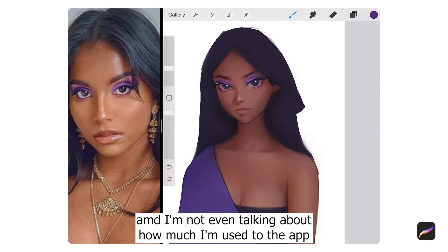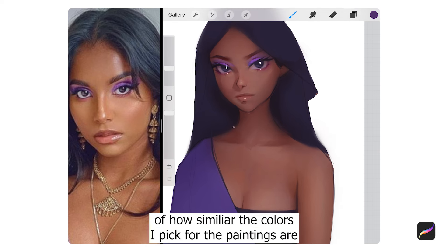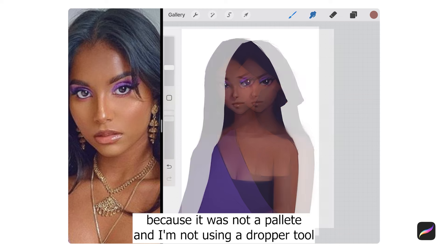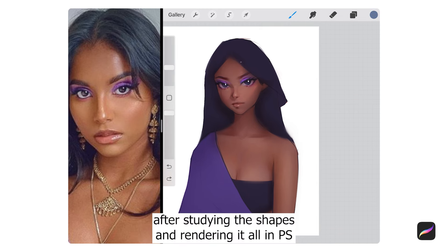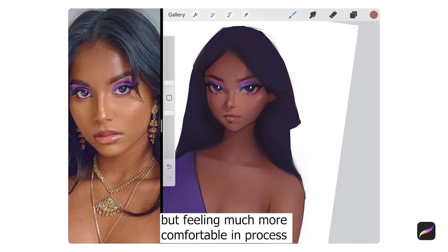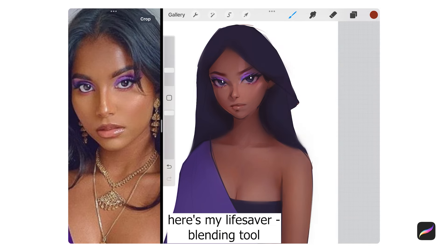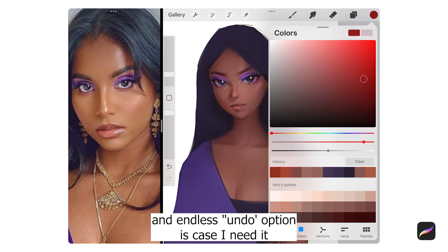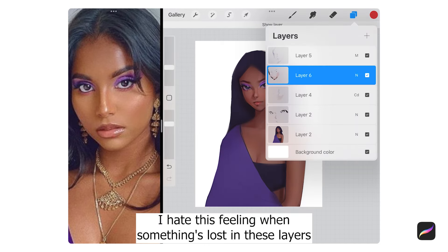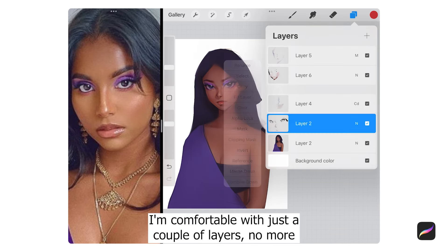I don't draw them at the same time, so it's kind of not fair to compare the results since the Procreate one is literally my second attempt. And I'm not even talking about how much more I'm used to the app. When I was editing this video, I was quite shocked at how similar the colors I picked for both paintings are, because it wasn't a palette and I wasn't using a dropper tool. So after studying the shapes and rendering in Photoshop, I'm doing it all over in Procreate with just a couple of layers — no more than 3 or 4. I'm comfortable with just a few layers.